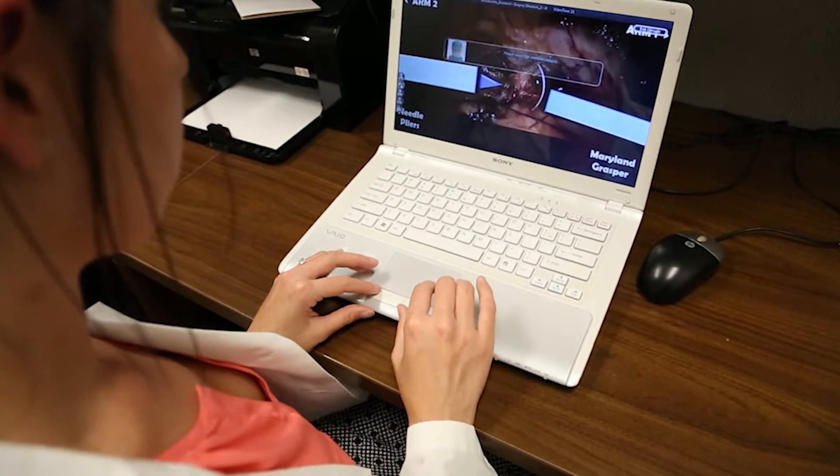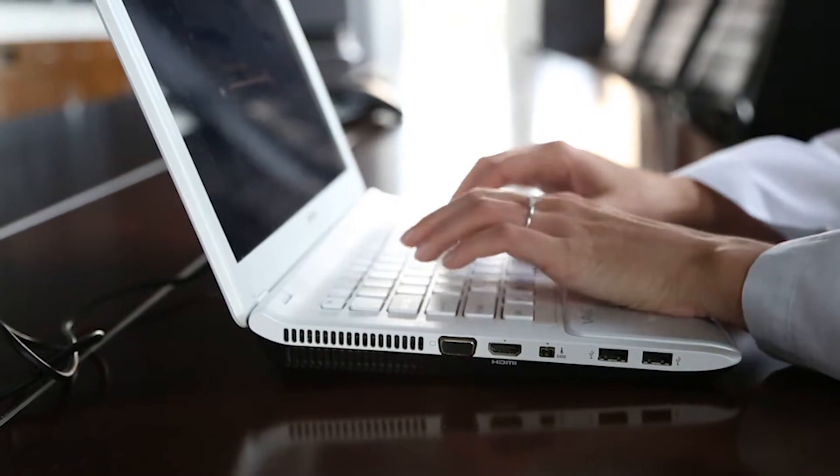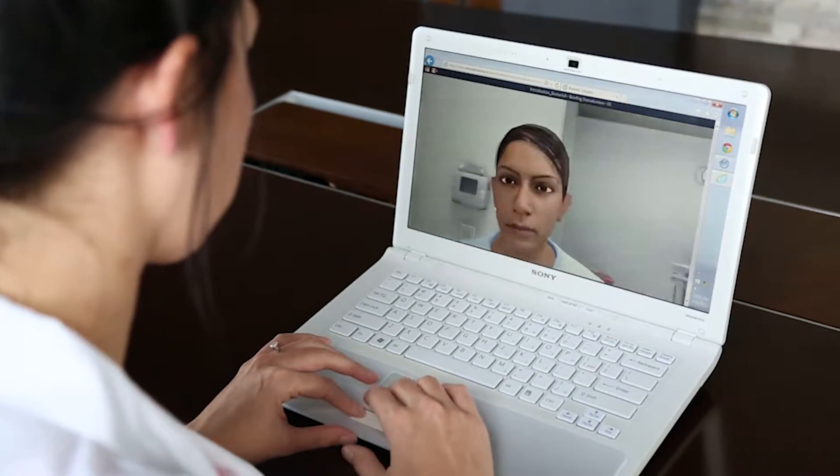We created a Fundamentals of Robotic Surgery team training video game. The purpose is to train robotic surgeons how to communicate with their team, which is separate from the surgical skills themselves.